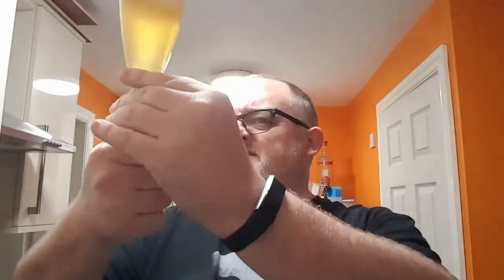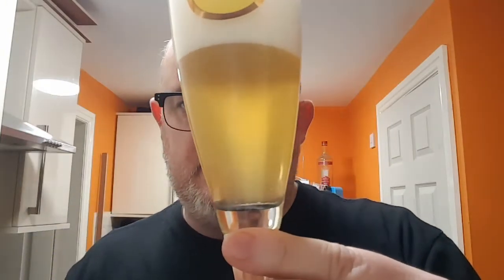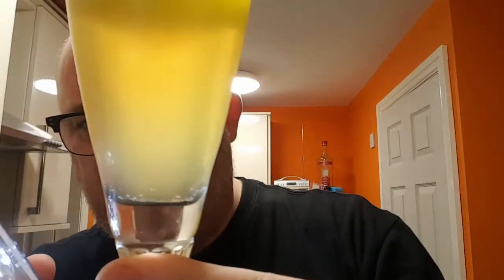There's a little tingle of spice at the end. This is possibly one of the best ones they've done — I'm enjoying this, and I'm not a big lager drinker. There's a little bit of black pepper at the back as well. Very, very nice. There are floaters in this — let me get a light out to show that. You can see them settling on the bottom, which is interesting.